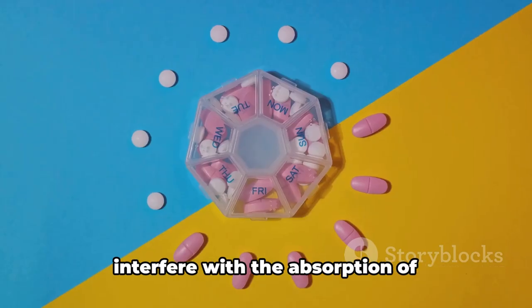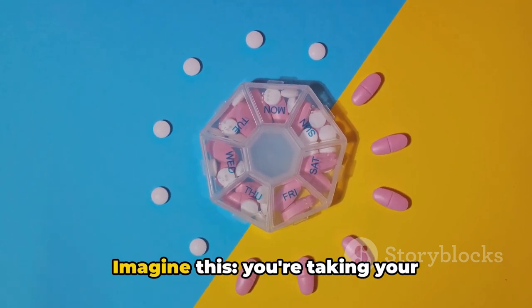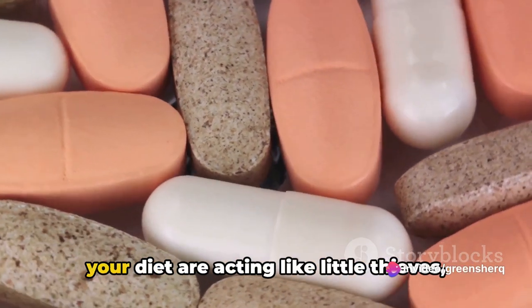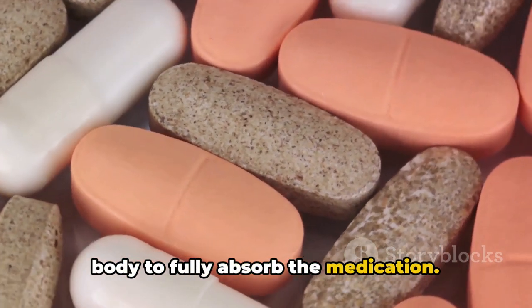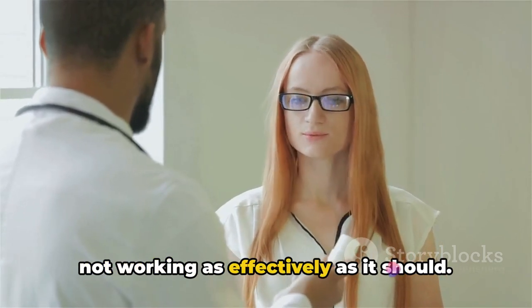These plant-derived compounds can interfere with the absorption of levothyroxine in your body. You're taking your levothyroxine as prescribed, but unbeknownst to you, those soy products in your diet are acting like little thieves, sneaking in and making it harder for your body to fully absorb the medication. This might result in your levothyroxine not working as effectively as it should.